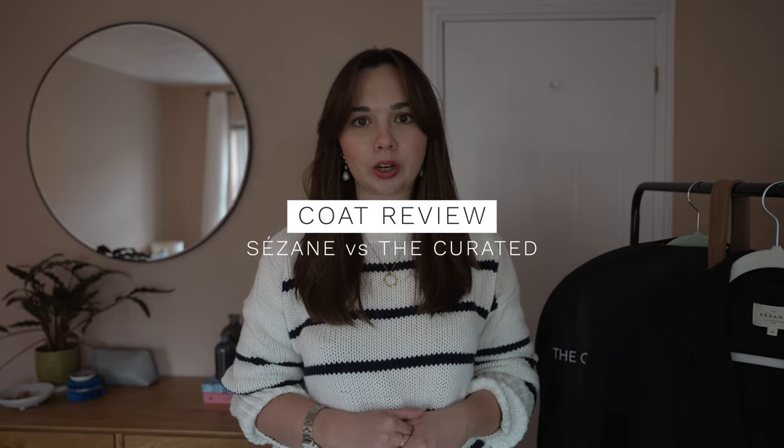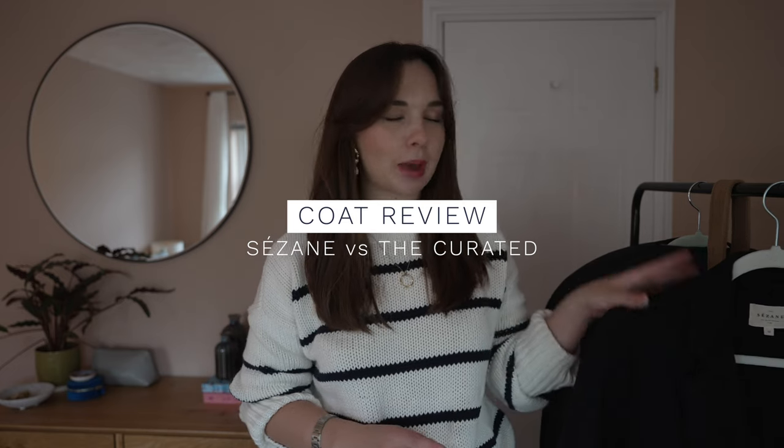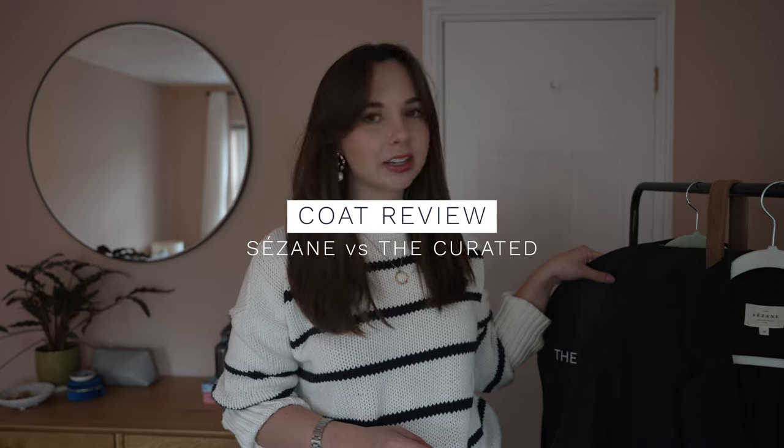Hi everyone, welcome back to my channel. Today's video is a comparison between two wool coats that I have purchased fairly recently. One is the Mederic from Cezanne and the second is the boyfriend coat from The Curated. These two coats on the surface are fairly similar, which is why I thought they would make a good comparison video.